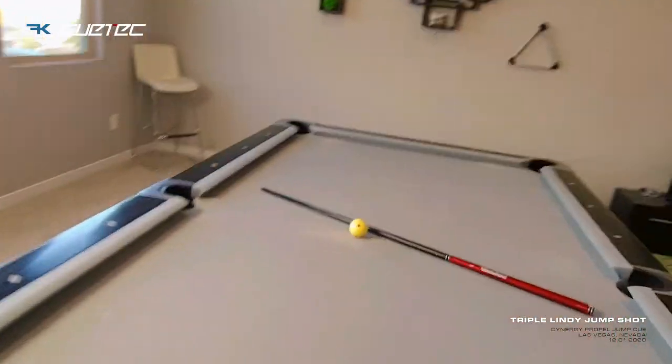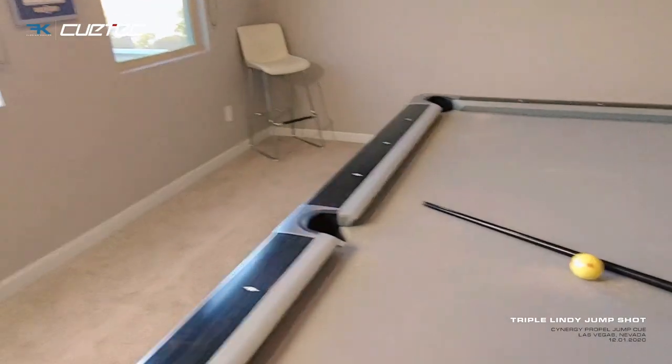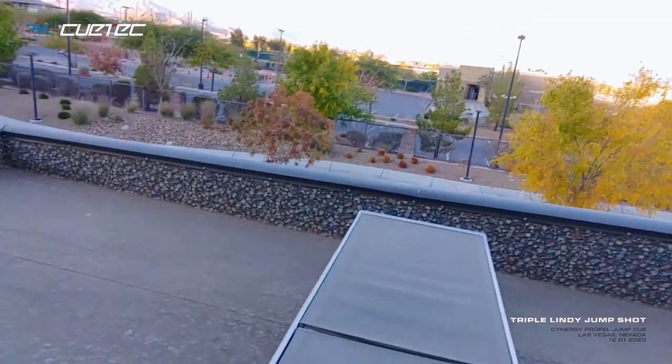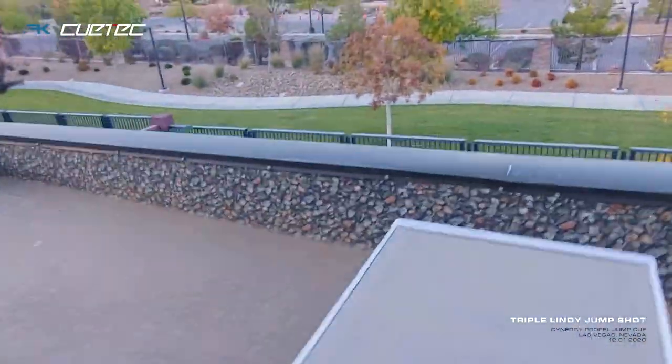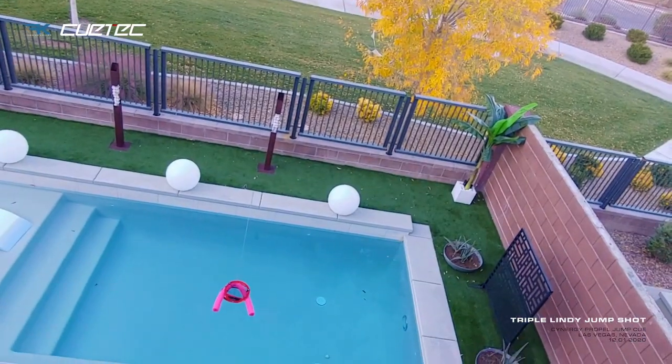We've got a propel jump cue right here — the cue is brand new, so stock, nothing to it. As you can guess, I'm gonna shoot that cue ball through the window, it's gonna jump on the seats there, and from there we're going to go straight into the pool. Wish me luck!